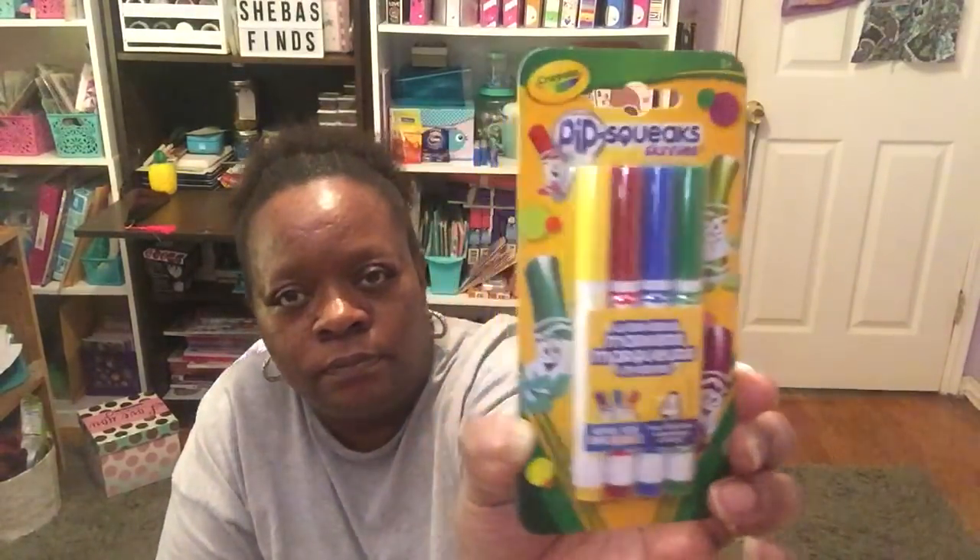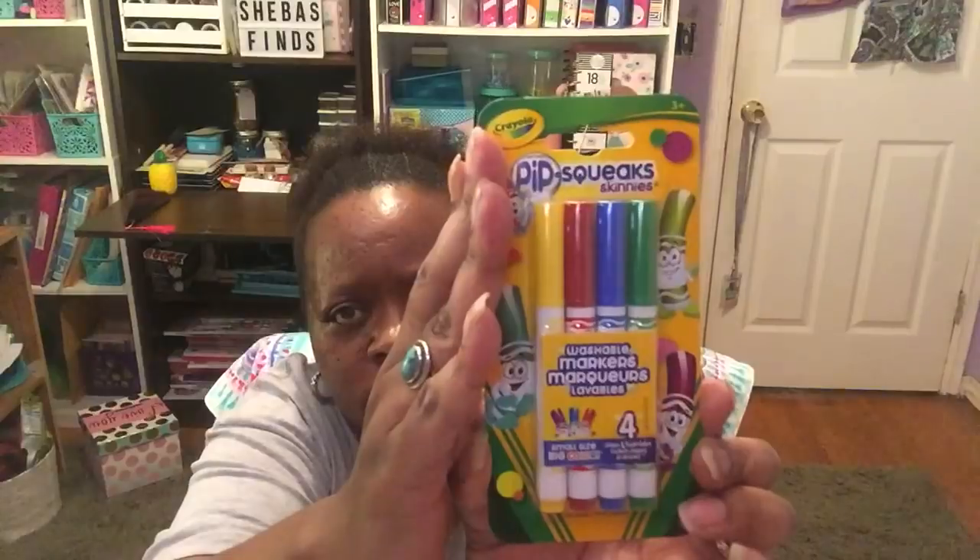I also found the Squeak Skinnies washable markers — lovable, four markers, small size but big, unique, bright colors: yellow, red, blue, and green. These are small size for small hands. All markers say for ages 3 and over, and she's over that age so that'll work just fine for her.